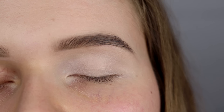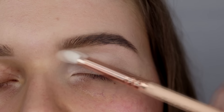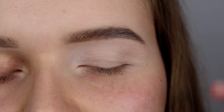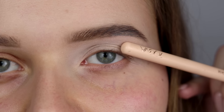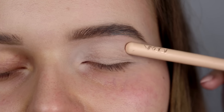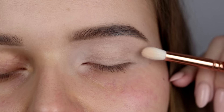Używam cienia z palety The Balm Appetite w najjaśniejszym beżowym odcieniu. Teraz, żeby wyznaczyć poprawnie załamanie powieki przy opadającej powiece — otwórz oko. Zawsze patrzymy prosto przed siebie i dokładnie widzimy, gdzie ta powieka opada. Najważniejsze to znaleźć miejsce, gdzie znajduje się ta kość, która wyznacza nam oczodół — i to jest miejsce, które będziemy zaznaczać jako nasze załamanie powieki.